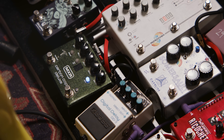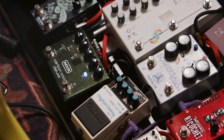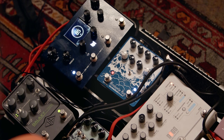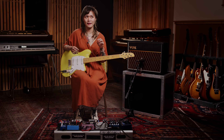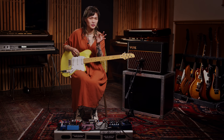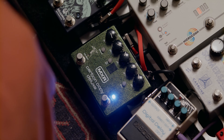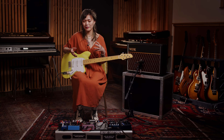A lot of people at shows ask me why on earth I have three delays on my board, and my answer is they all accomplish something different. I don't want to have to be tweaking mix or feedback when I'm playing — I just want to play — so I have them all set to different things. I chose the Avalanche Run in particular because I have it set to almost a very short feedback sound and also very low in the mix, and then I also have the Carbon Copy Deluxe, and each thing is set differently.